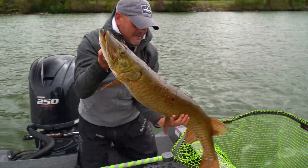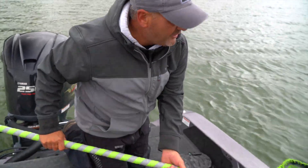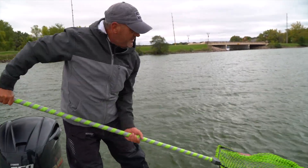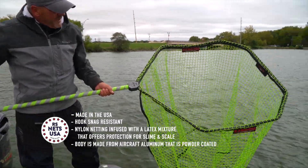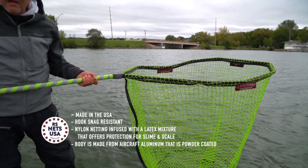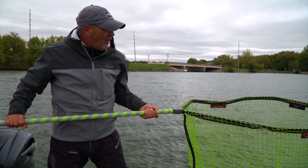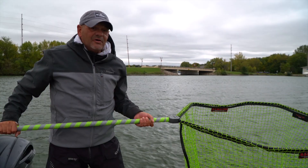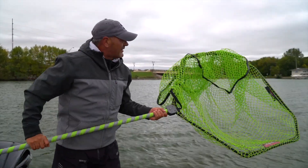I'm pretty excited about these new nets. One, 100% American-made, and two, they're just quality. Nice big loop there. The net is stitched really nice so the fish just lay in there. And finally, a net that doesn't get tangled — we've been struggling with that all season long. So if you're looking for a really good, quality, heavy-duty net, check out RS Nets USA, made in Ohio. That's what we love — American-made.